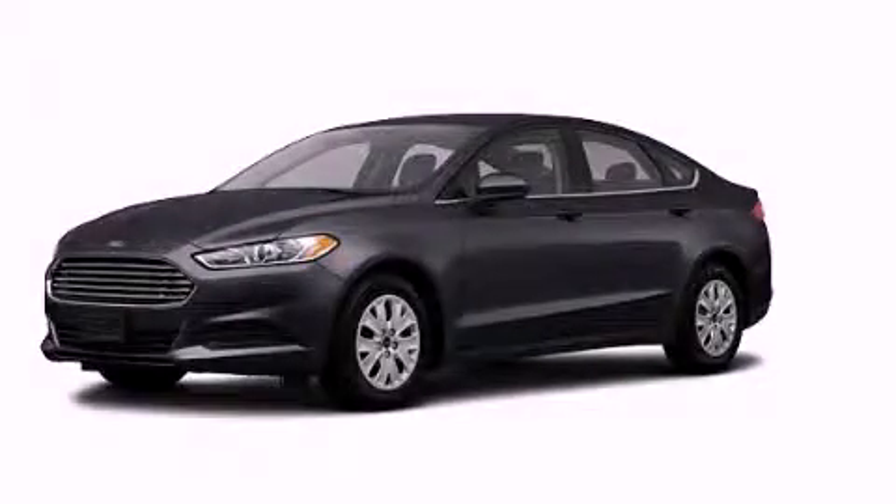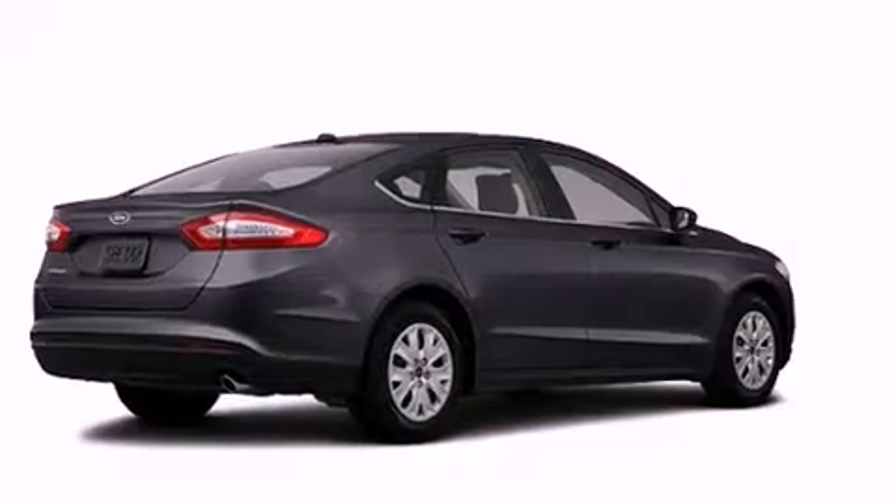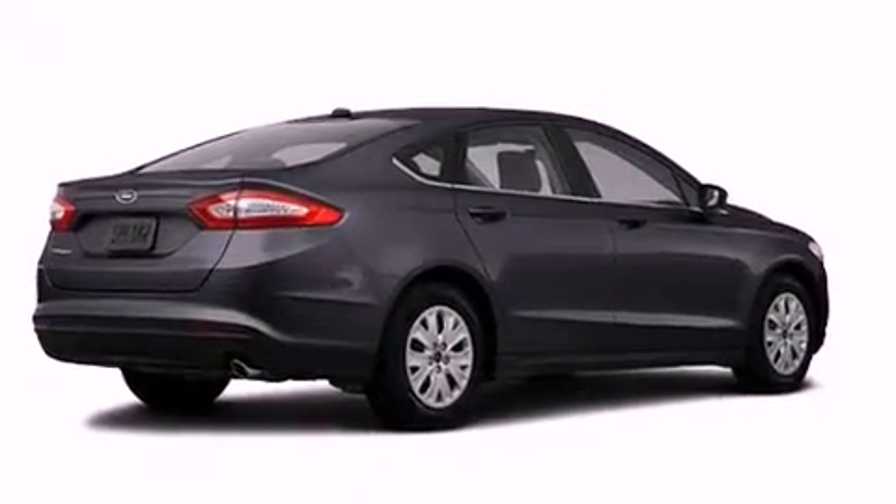This is a brand new 2013 Ford Fusion. It has a 2.5 liter 4-cylinder engine and an automatic transmission.